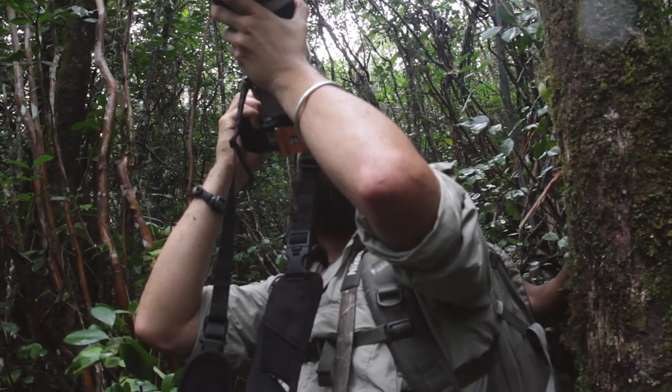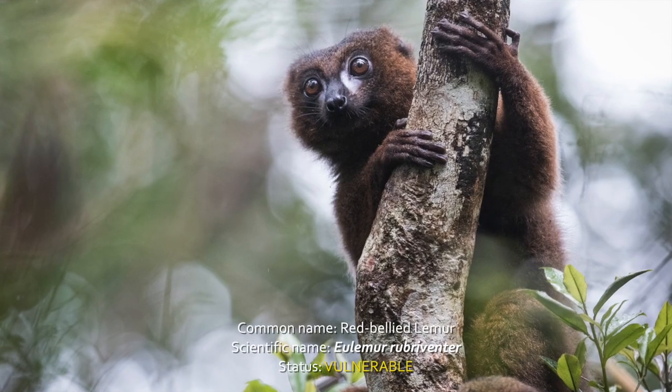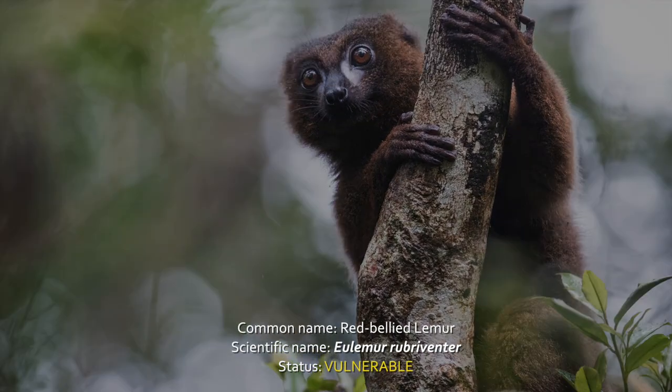Like most lemurs, this species is threatened by a massive reduction of its habitat through the clearing of forests for slash and burn agriculture.